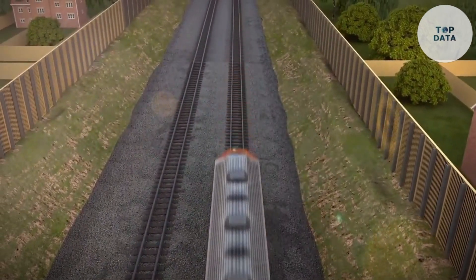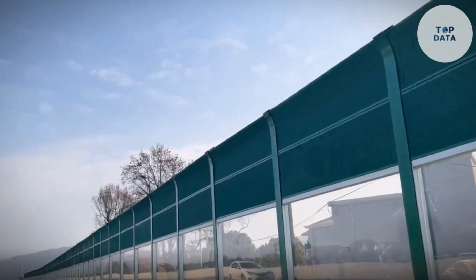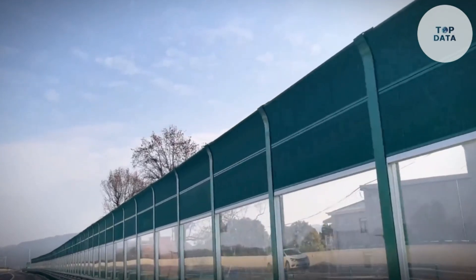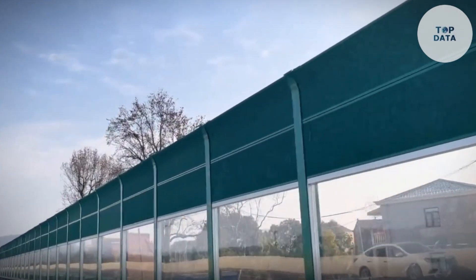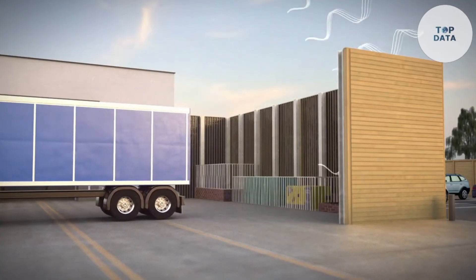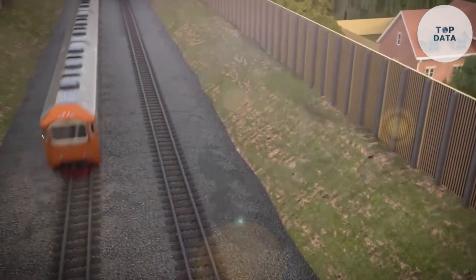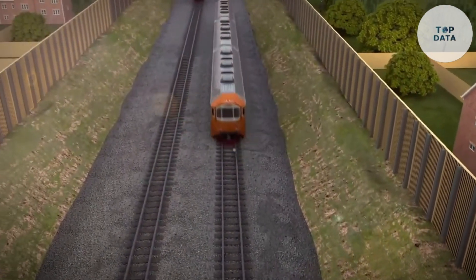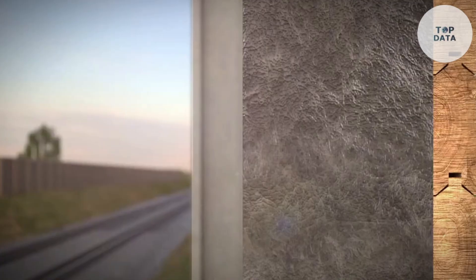The benefits of noise barriers are numerous: improved sleep quality, enhanced concentration for work or studies, and even increased property values in quieter areas. Noise barriers come in a variety of materials and styles, so you can find a solution that blends with your needs and aesthetics. Consider noise barriers as a valuable investment in your well-being and potentially your property value.